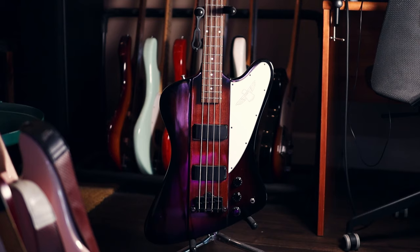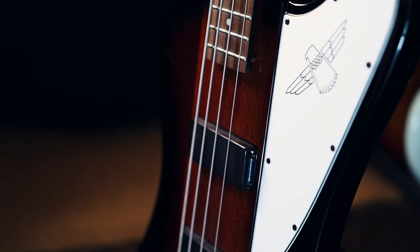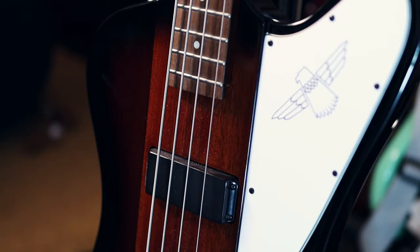The Thunderbird is, and always has been, a failure. A bass that persists largely because it is objectively cool-looking, but much like Narcissus, its looks are its own undoing.